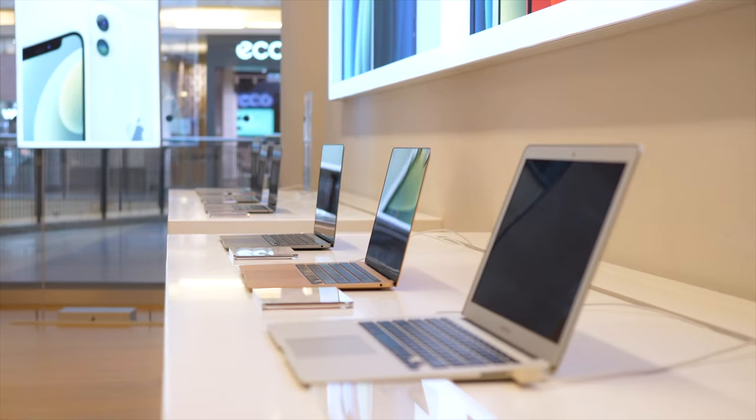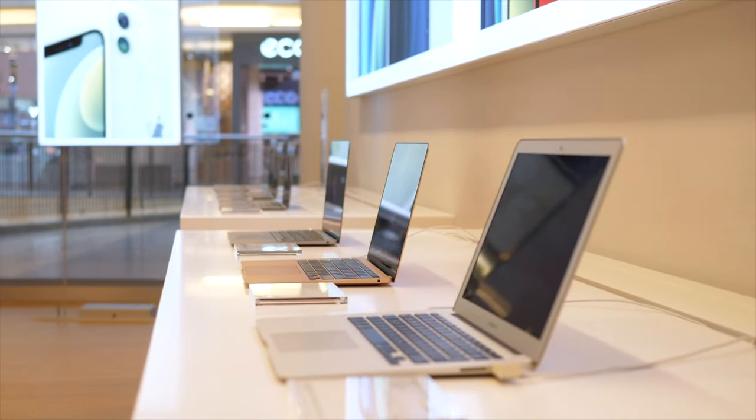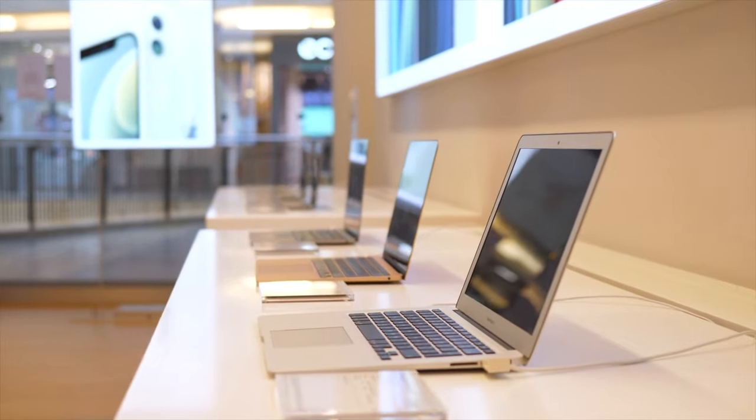Now let's actually use the Ben Graham model to determine the intrinsic value of Apple. Apple is a well-known computer, phone, and household electronics company. In order to determine its intrinsic value, we first need to get the necessary information about Apple.